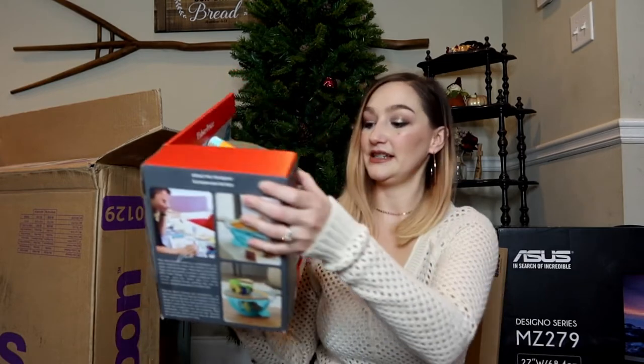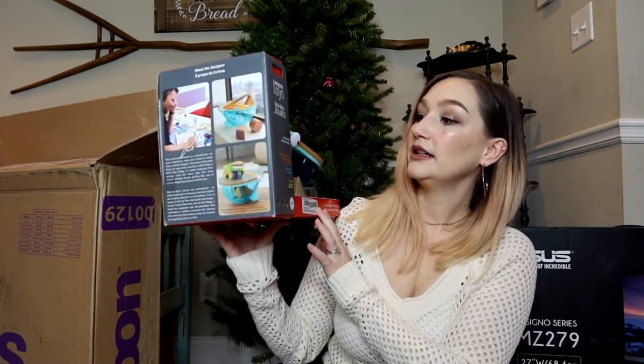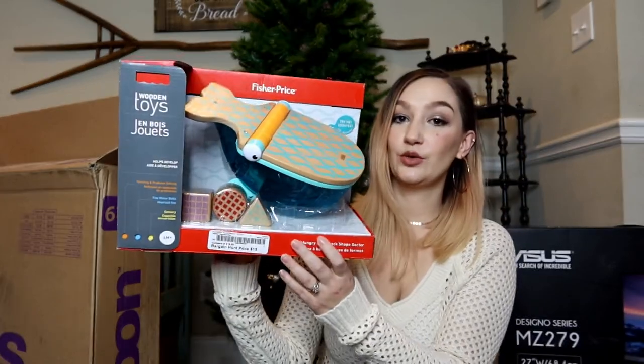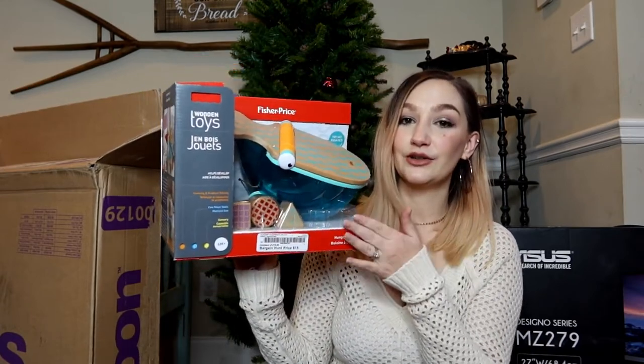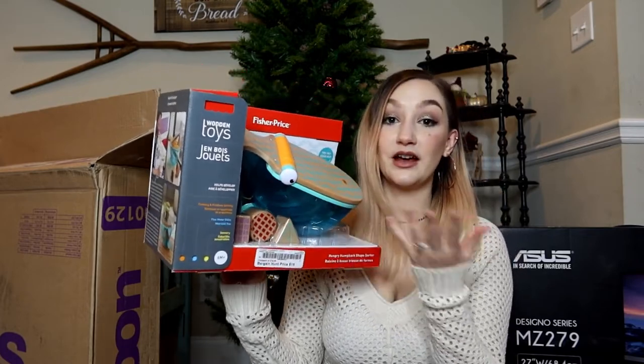For baby boy, I got this Fisher-Price wooden whale toy — it's a shape sorter. It says 6 months plus and he'll be about five and a half months at Christmas, but I bought it a couple months ago in September. I also got this Hola Baby training spoon set — BPA free, 100% food-grade silicone, designed to promote self-feeding with round squishy shapes for little hands. Got those on Amazon.